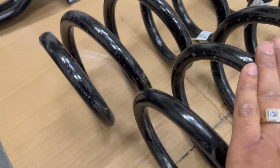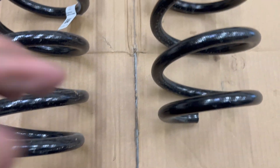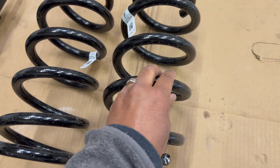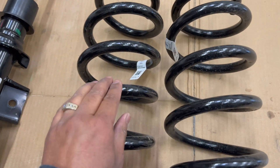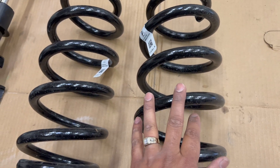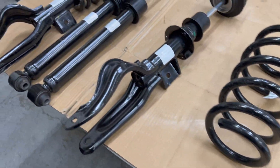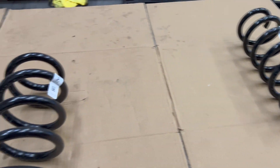You can see how the performance spring is definitely shorter. We measured the coil thicknesses and the number of coils are the same. The coil thicknesses are within tenths of a millimeter difference - could just be the thickness of the coating on the springs.